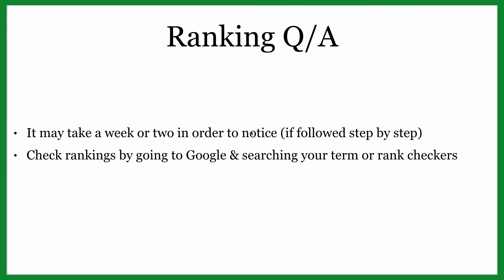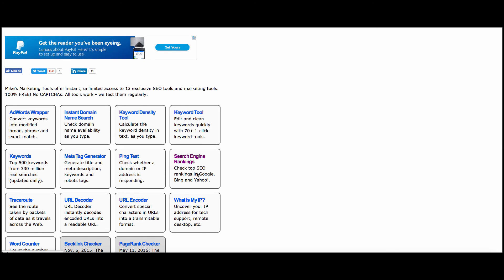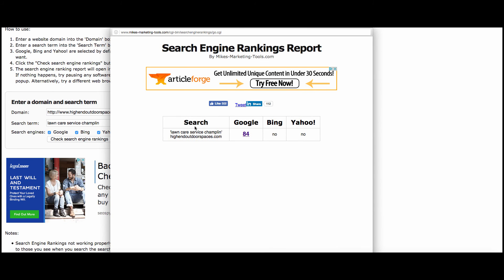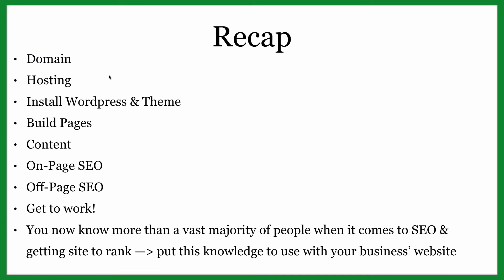It may take a week or two to notice your ranking changing. You can check by searching your term in Google or using a free tool like Mike's Marketing Tools — mikesmarketingtools.com — where you enter your domain and search term and click 'Check Google Rankings.' The lower the number, the higher you are in search results. Here's the course recap: we got a domain and hosting, installed WordPress and a theme, built out pages with content, set up on-page SEO, and started our off-page SEO campaign.